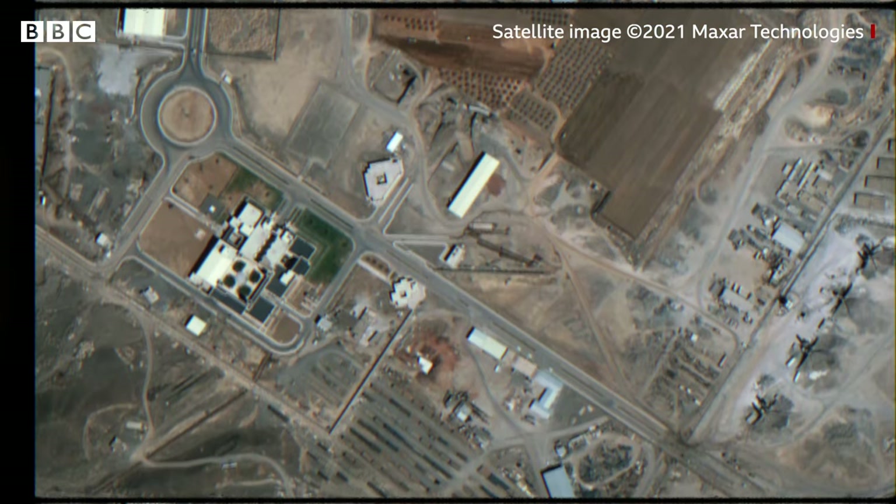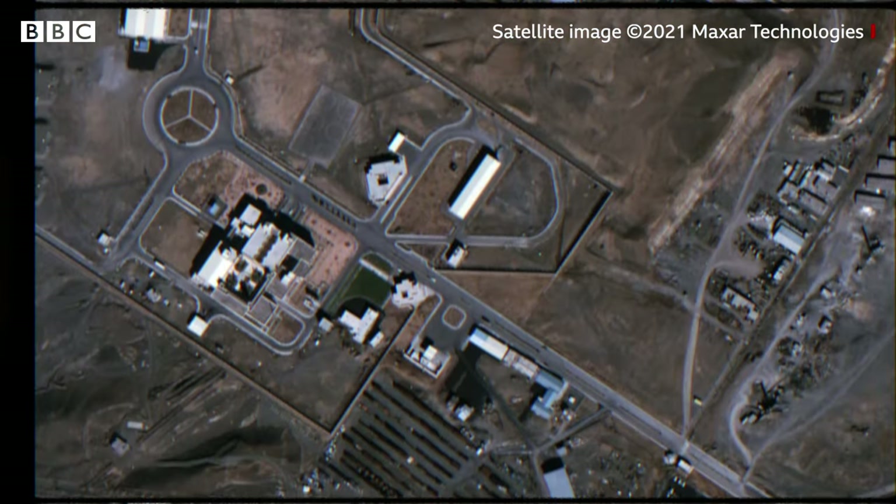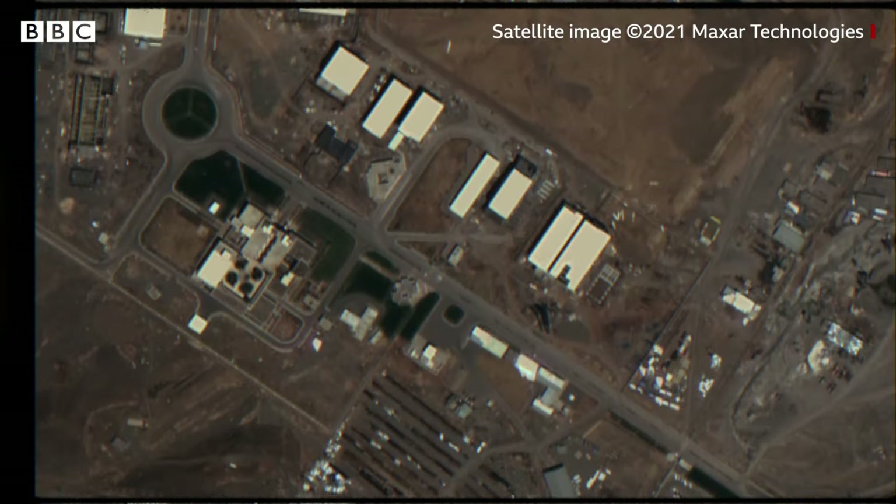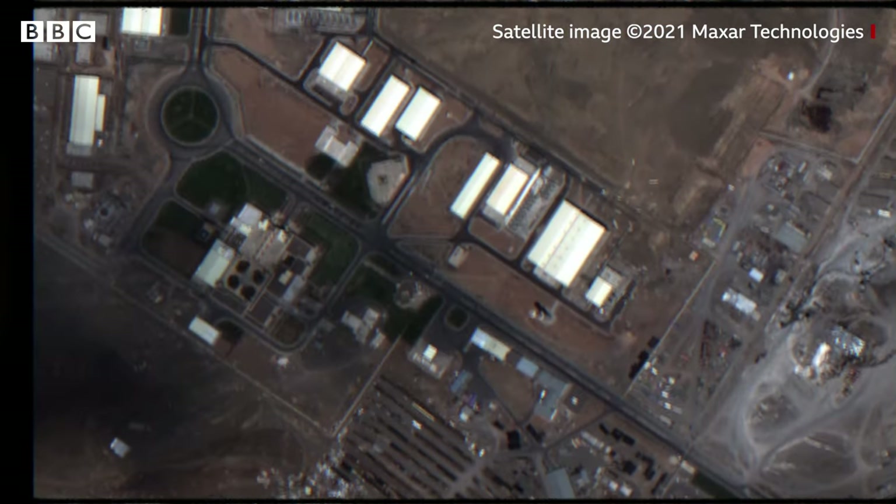These once-secret sites have been at the heart of a long-running crisis. And what takes place here will determine when and if it's resolved.